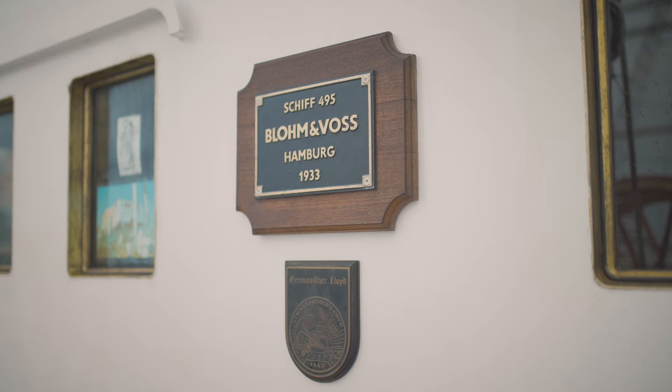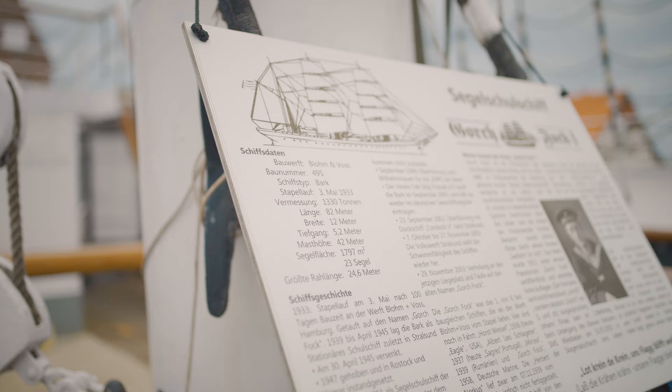The Gorch Fock 1 is a three-mast bark with auxiliary motor and was built in Hamburg at the Blohm und Voss shipyard as a vessel for the former German Navy. The keel was laid on the 3rd of May 1933 and the launch was on the 27th of June 1933. In total, the construction lasted only 100 days.